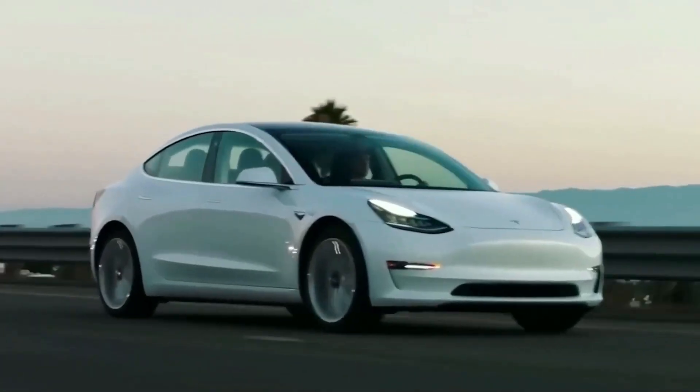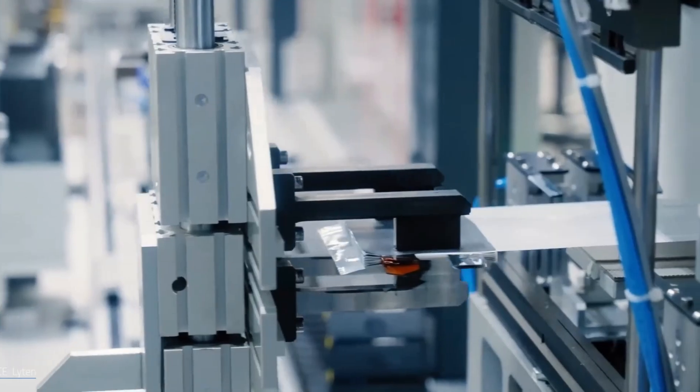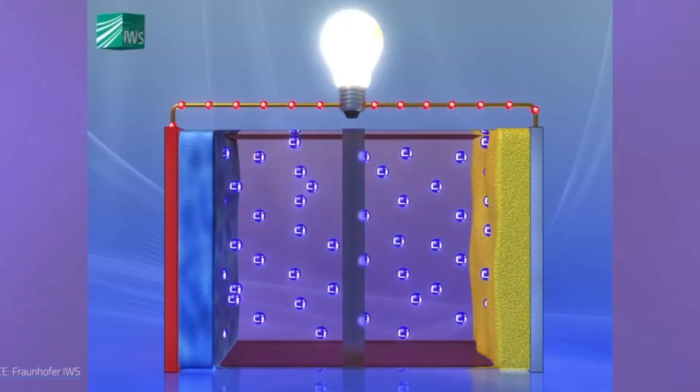So, what happened? Could lithium-sulfur actually dethrone lithium-ion — the dominant battery chemistry that powered the last two decades of innovation? Let's find out.